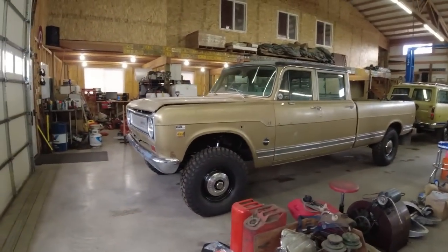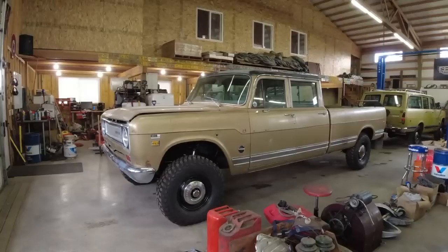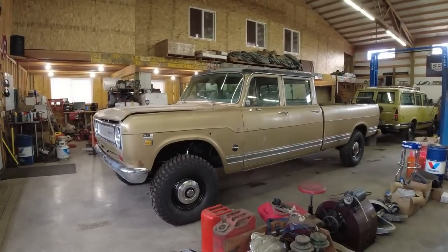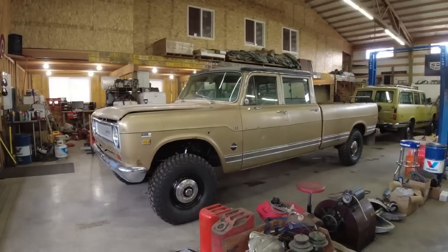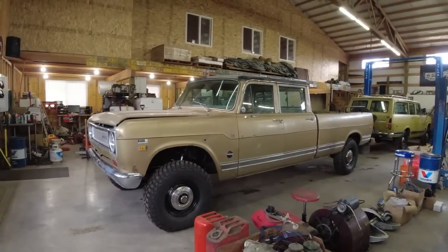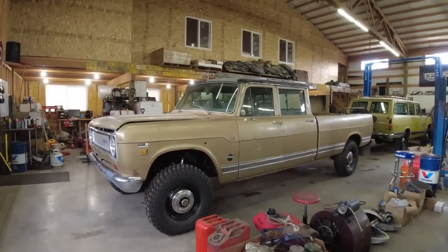A lot of these trucks, when they were two-wheel drive, were not driven as hard or beat up as much as the four-wheel drive versions. So if you buy a two-wheel drive and convert it to four-wheel drive, generally speaking you start out with a nicer truck. That's what this customer wanted.